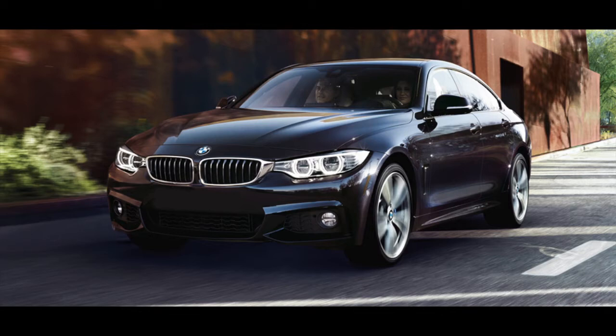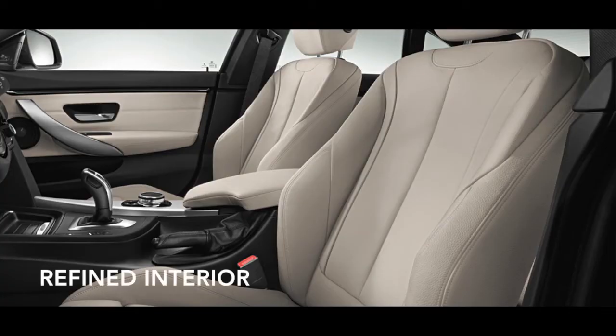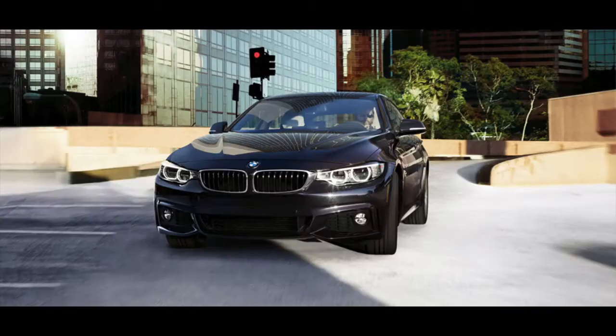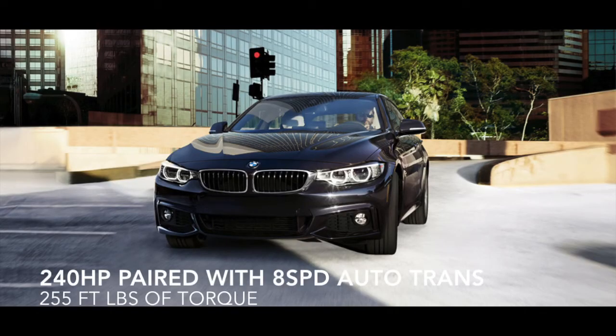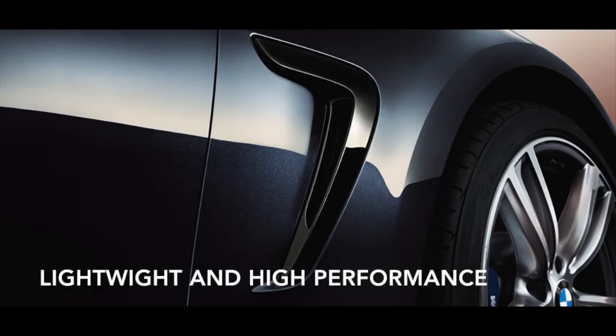First up is the BMW 428i. It has 240 horsepower paired with an 8-speed automatic transmission. Delivers 255 foot-pounds of torque at 1,250 RPMs. Gets 34 highway miles per gallon and is priced at $43,000. We've rated it at a 4.2 out of 5 stars on the styling scale.